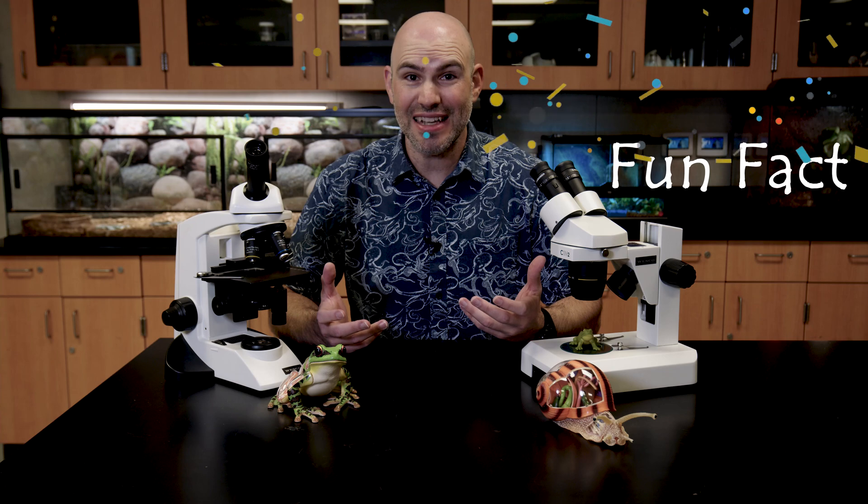Fun fact: octopuses have three hearts and nine brains. They have one central brain for their central nervous system, and then eight ganglia which count as brains at the base of each tentacle — so each tentacle has its own brain that controls its movements. Three hearts, nine brains — that's fantastic!